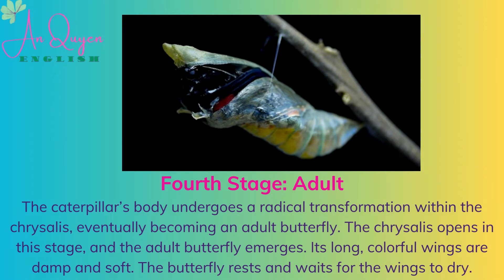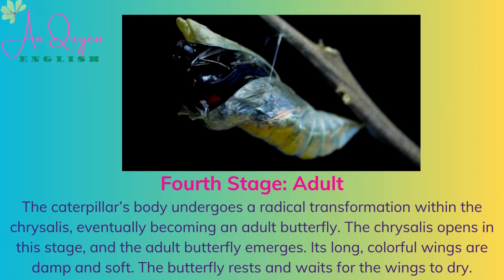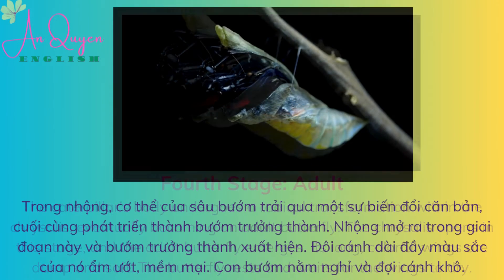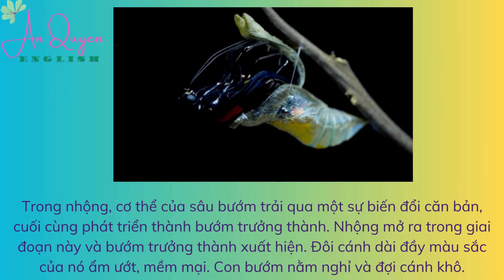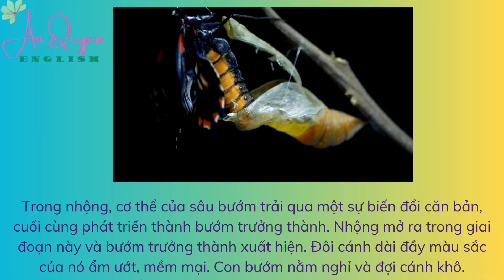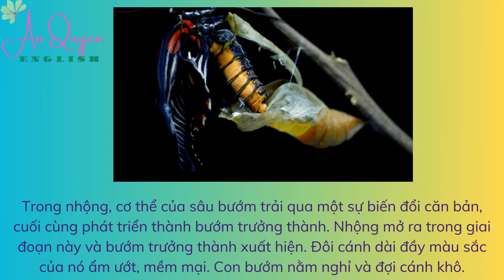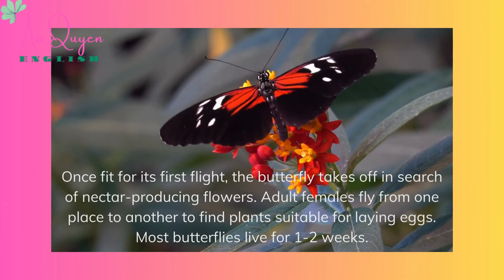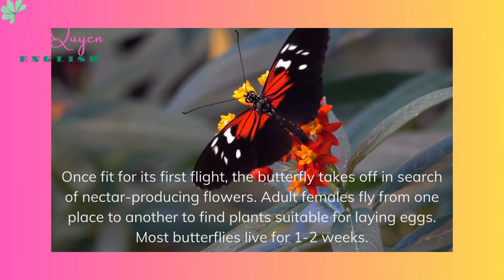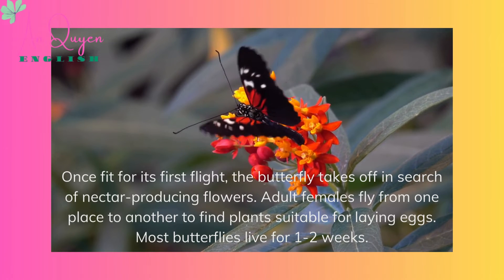Its long, colorful wings are damp and soft. The butterfly rests and waits for the wings to dry. Once fit for its first flight, the butterfly takes off in search of nectar-producing flowers. Adult females fly from one place to another to find plants suitable for laying eggs. Most butterflies live for one to two weeks.